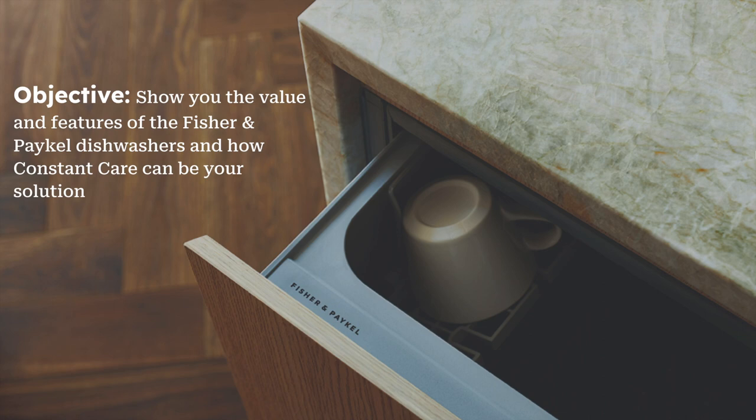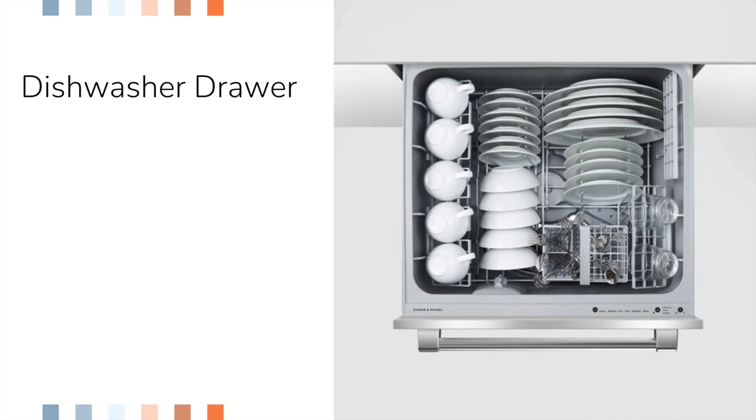In today's webinar we're going to be touching on Fisher & Paykel dishwashers. My objective is to show you the value and features of those dishwashers, and then wrap it up with how Constant Care delivery and installation can be your solution. With the dishwasher drawers specifically, you can get them in a single or a double.